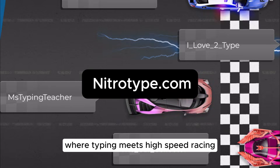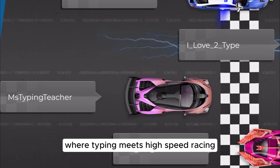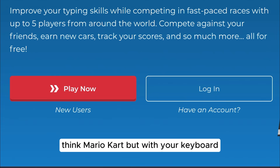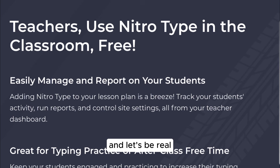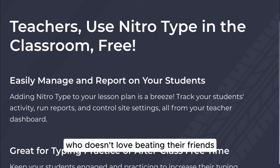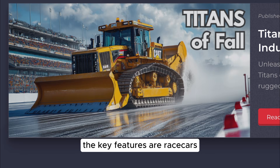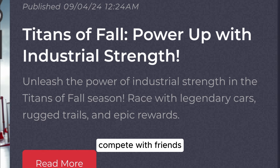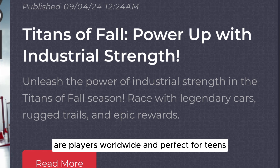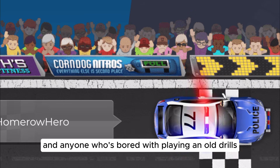Next, we have Nitro Type, where typing meets high-speed racing. Think Mario Kart but with your keyboard. This one is a blast for competitive learners — and let's be real, who doesn't love beating their friends? Key features: race cars by typing sentences accurately and quickly, compete with friends or players worldwide, and it's perfect for teens and anyone who's bored with plain old drills.